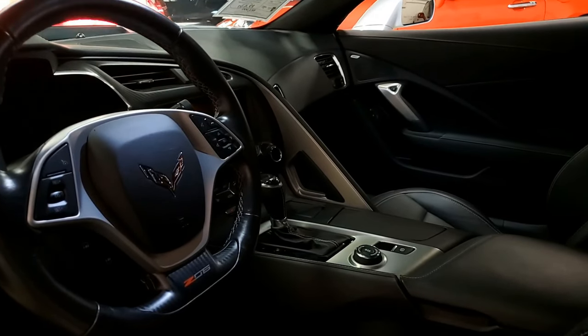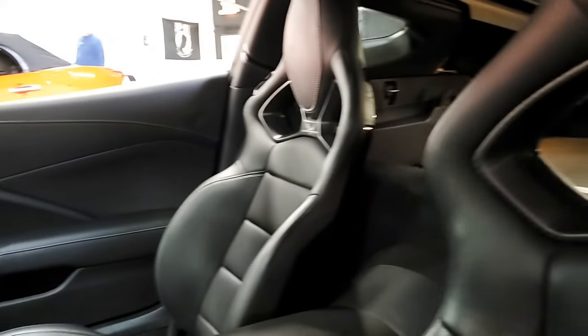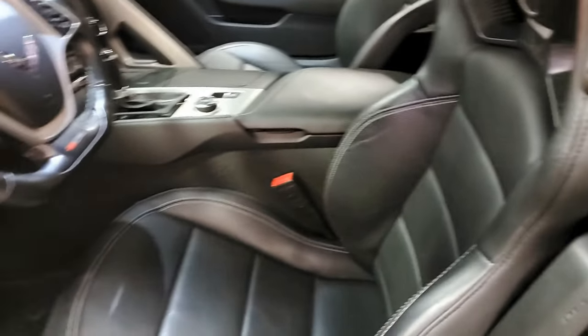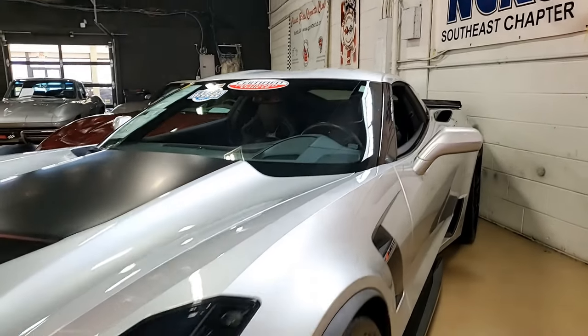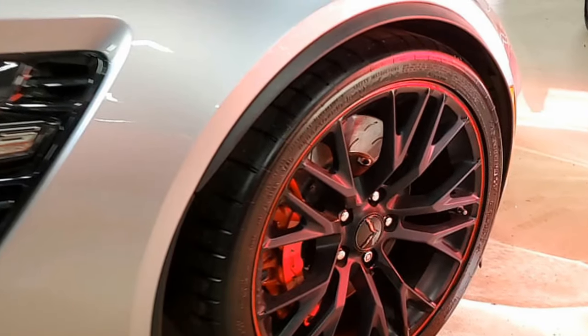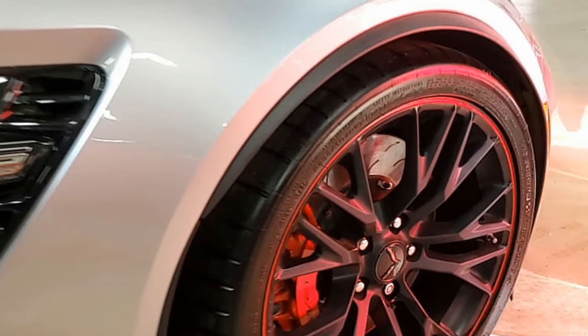Everything's power — exactly what you would want it to be. It comes with a clean one-owner Carfax. This Corvette shows just 7,547 miles and is in very nice condition. The paint is very good to excellent with a great shine, and those factory satin black wheels with the red stripes are in very good to excellent condition as well.